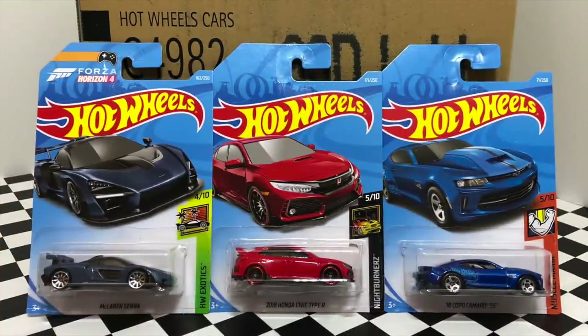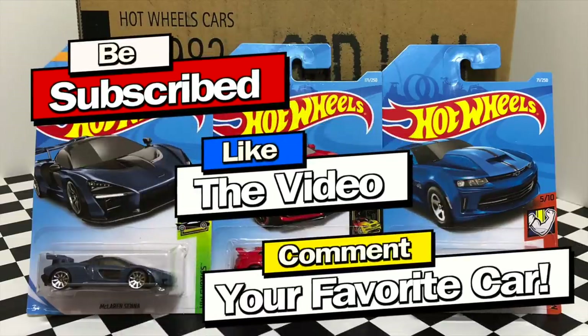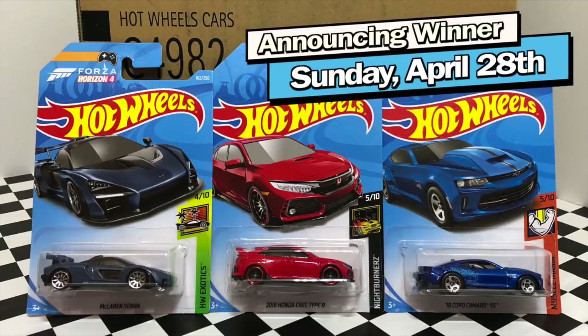So there we have the unboxing of the 2019 Hot Wheels J Case. I'm giving away these three cars here to one lucky subscriber, so make sure you subscribe, like the video, and comment your favorite car for a chance to win. Thank you all so much for watching, and I'll see you guys on my next Hot Wheels video. See you all.